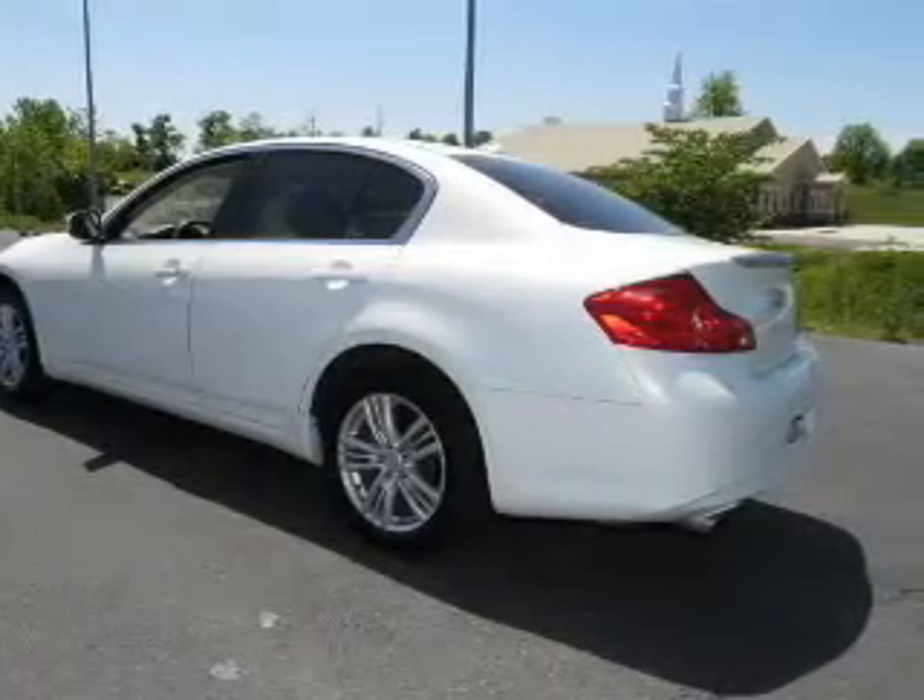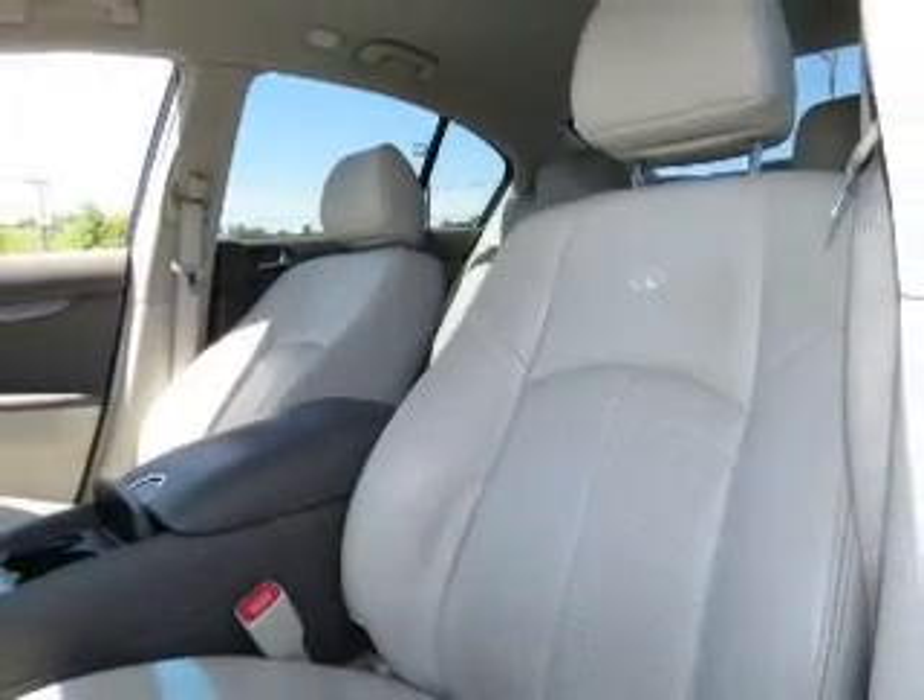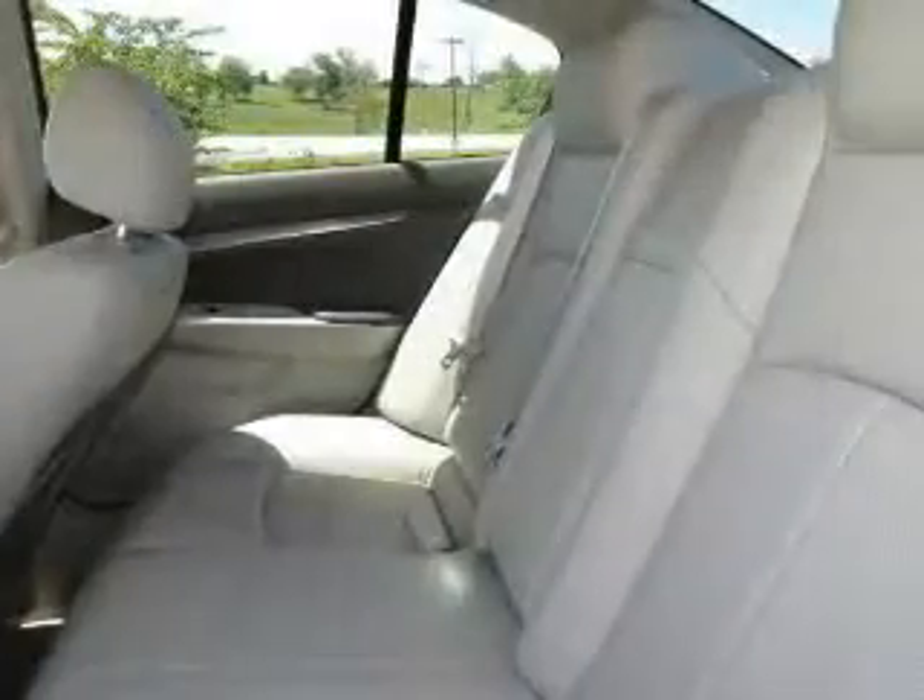The features include leather seats, heated seats, Bluetooth connectivity, Sirius XM satellite radio, digital audio input, and dual temperature controls.